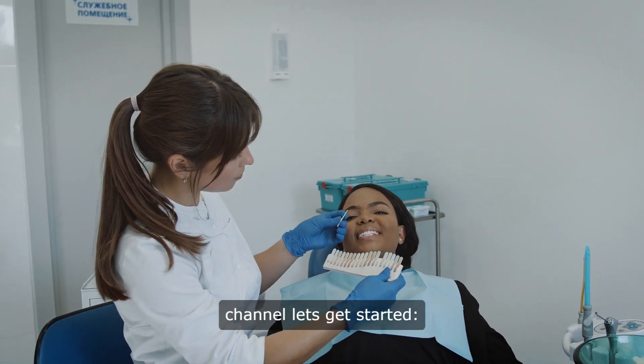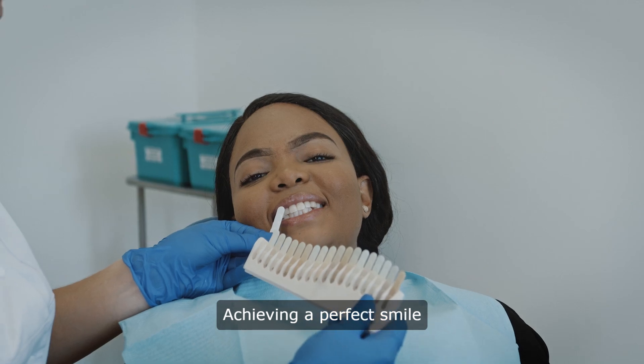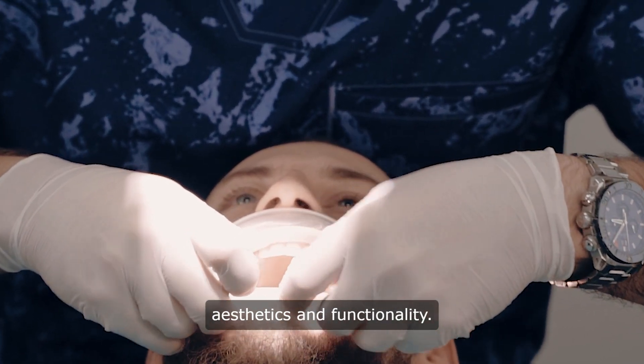Hello and welcome to our channel. Let's get started. Teeth treatment for a perfect smile. Achieving a perfect smile often involves a combination of dental treatments tailored to enhance aesthetics and functionality.